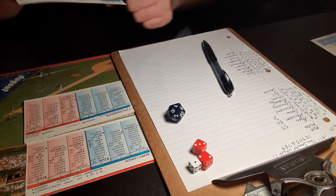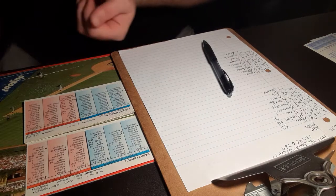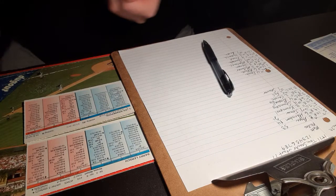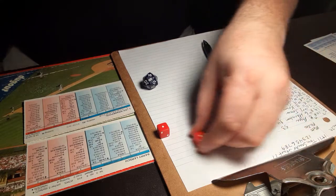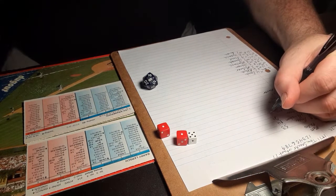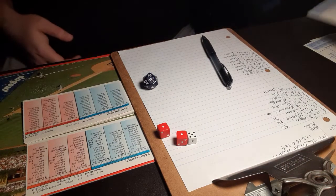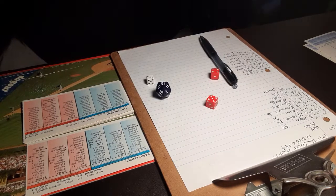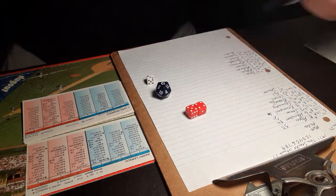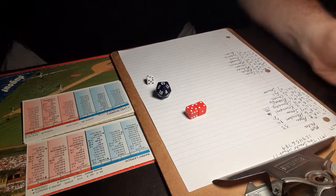Here is Ed Cranepool, two outs, runner on third. Mets looking to get the first run. 5-2 against a lefty, outside — ball four. So first and third, two down. That'll bring up Art Shamsky, playing right field today. A 3-9 is a ground ball to second. Doyle gets it, throws to first, and that'll retire the side.